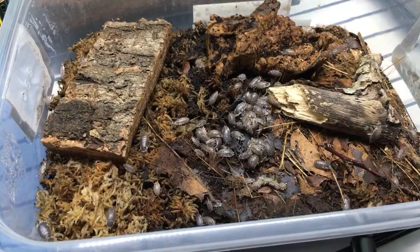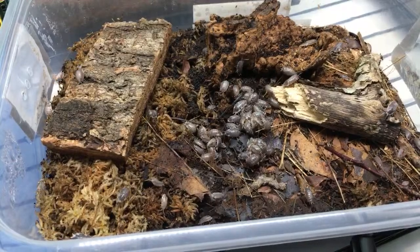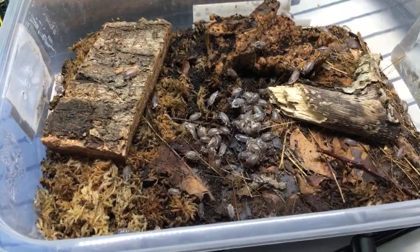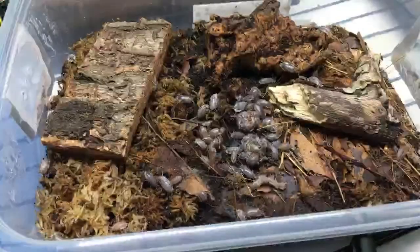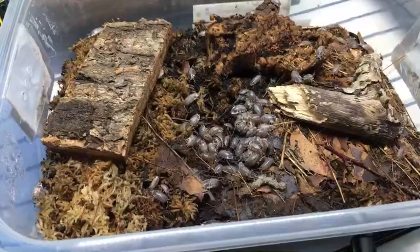Armadillidium vulgare - are oak or maple leaves toxic to isopods? Those are some of the best leaves to use - at least oak are some of the best, maple are good as an ingredient too. I use both.